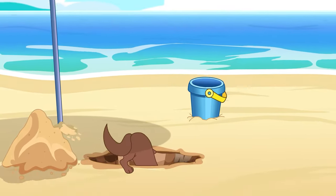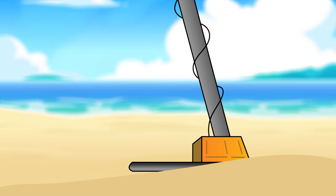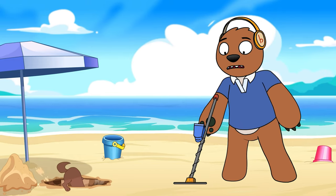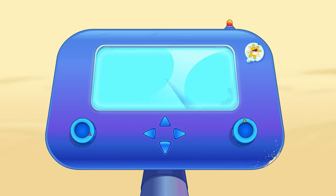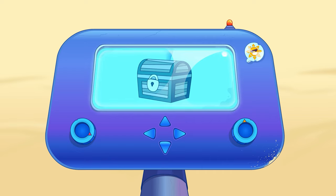Digging holes has been part of our life for as long as we've been on this planet — big holes, little holes, holes that go down for miles into the earth. Humans seem to instinctively want to dig just as much as your dog does in the yard. There are a wide variety of reasons why we dig holes, whether for construction, for mining, or for treasure hunters to look for lost pirate booty.